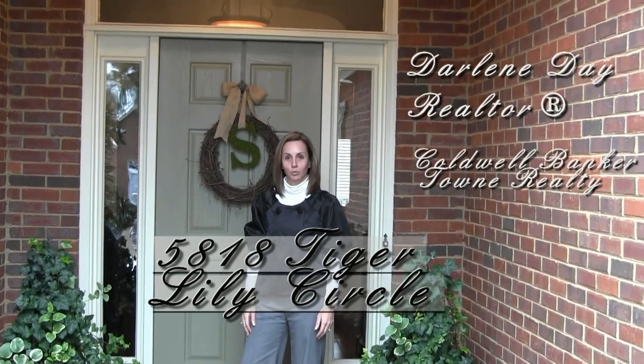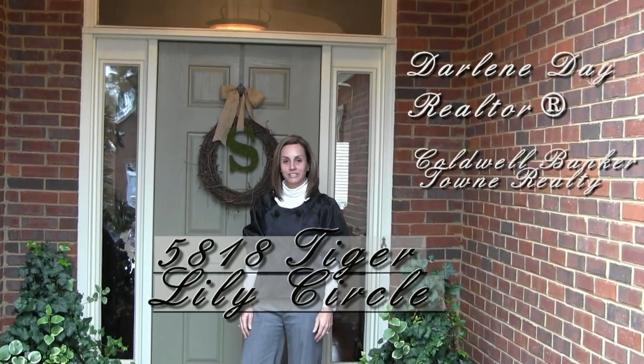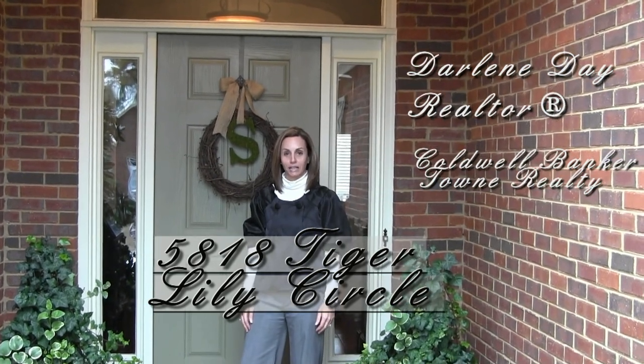Hey, I'm Darlene Day with Coldwell Banker. I'm here at 5818 Tiger Lily Circle in Montgomery, Alabama.